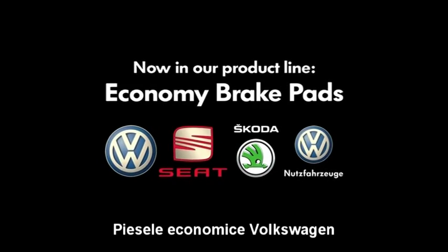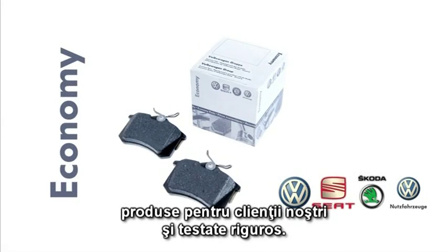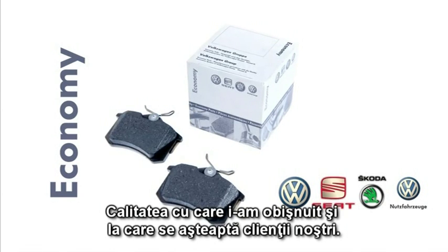The economy spares from Volkswagen — developed for our customers and tested meticulously. Our high standards are what sets us apart from the independent aftermarket. The quality your customers have come to expect from you.